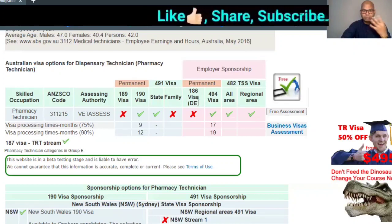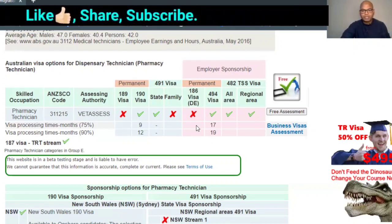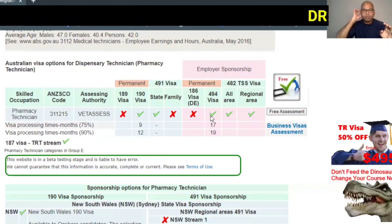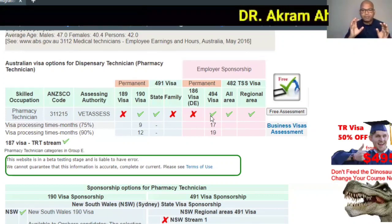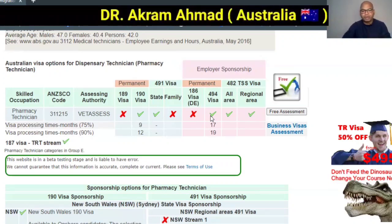Subclass 186 is an employer-sponsored visa, but this is also not eligible for pharmacy technicians. So the main options are Subclass 190, Subclass 491, and possibly a working/sponsored visa if an employer sponsors you to work and live in Australia.